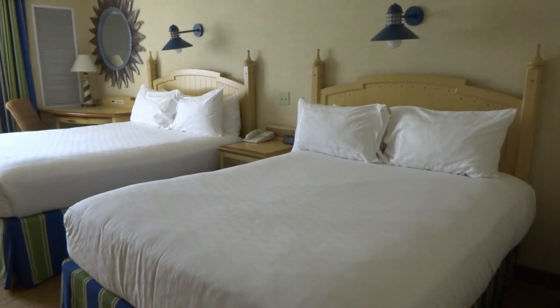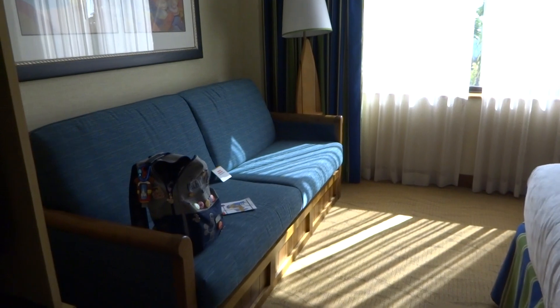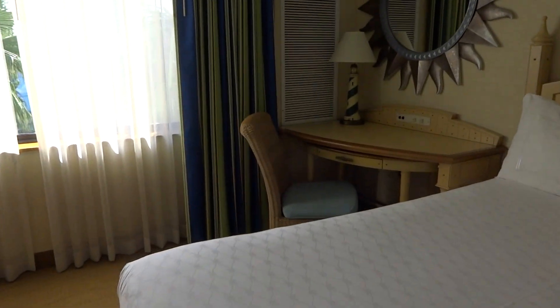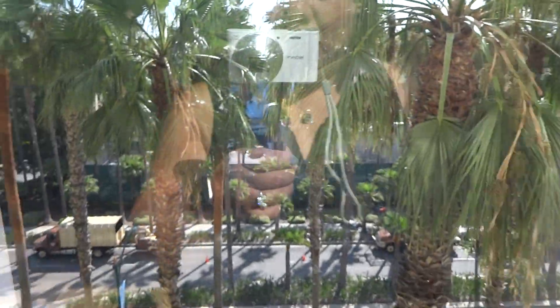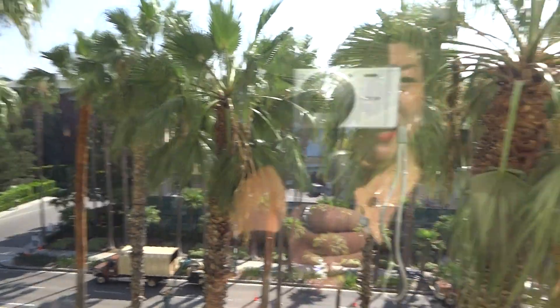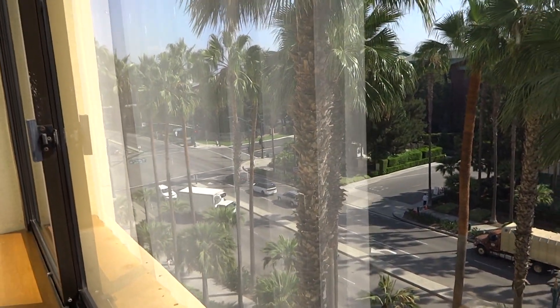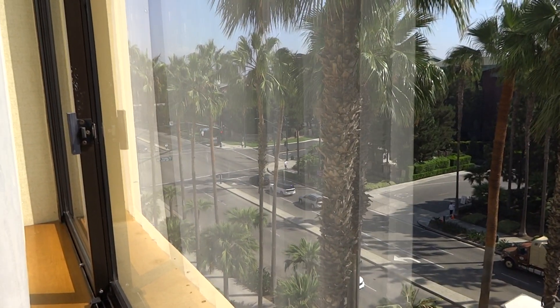It's two queen beds, and then it also has a pull-out couch kind of thing going on over here, and then obviously the desk and a mirror. The lady said I could have a partial view — I guess it is kind of a partial view because California Disney is over there, and that's the walkway to the California Grand.